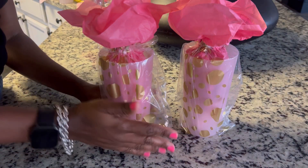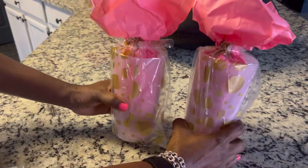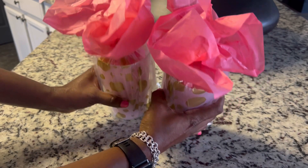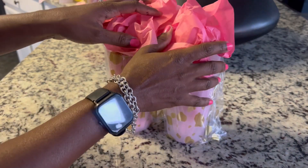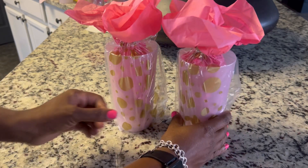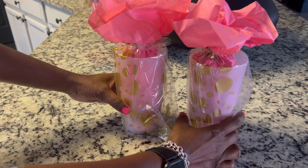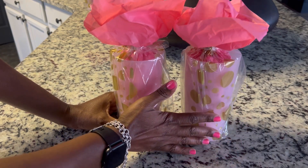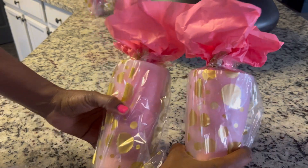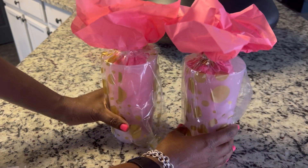Hello loves, welcome back to my channel, I am Sharae. I wanted to get on here really quickly — I'm actually going to be creating these lovely goodie bags and it's very inexpensive, under two dollars a piece. My little girl is turning seven years old and she's wanting to do a Barbie theme, so I incorporated a bunch of pink. I thought with the pink theme it'll all come together.